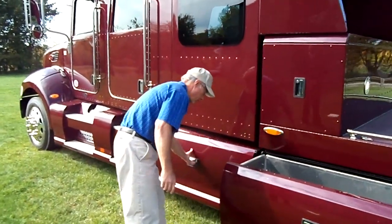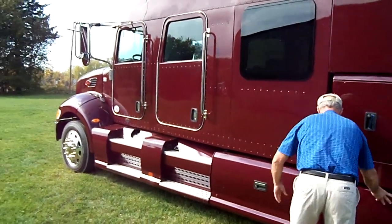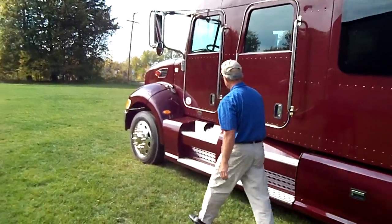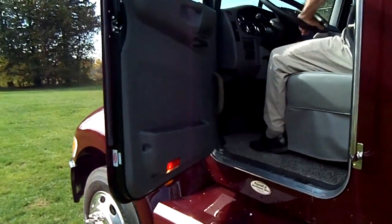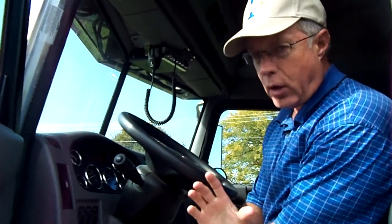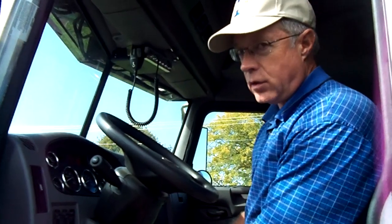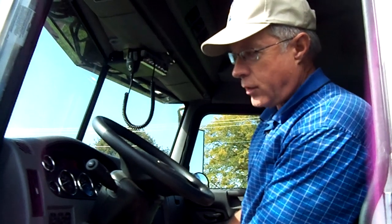Now we're going to continue up into the cab and start out in the driver's seat area. I'm going to have John get in front of me and he's going to talk about the nice layout of the interior. This sleeper is second to none — it's luxury all the way through. This truck is Peterbilt, top of the line. It's quiet, it's comfortable, it's everything you'd want in a moving vehicle and for living on the road. I know what it's like to live on the road — this is your home away from home. This is a condo.